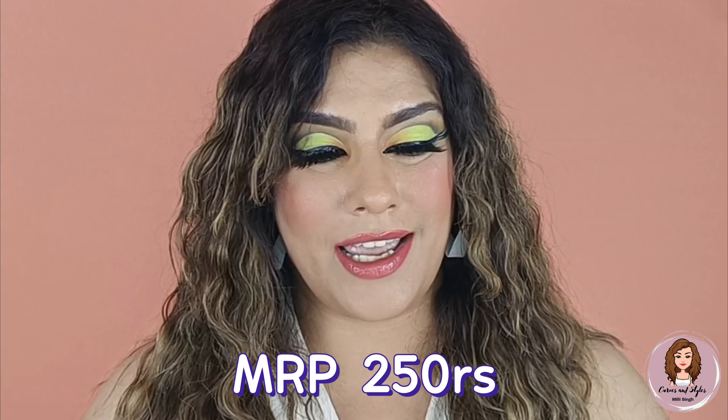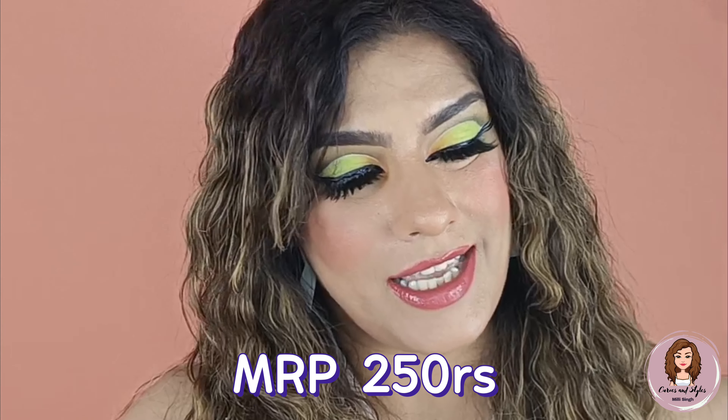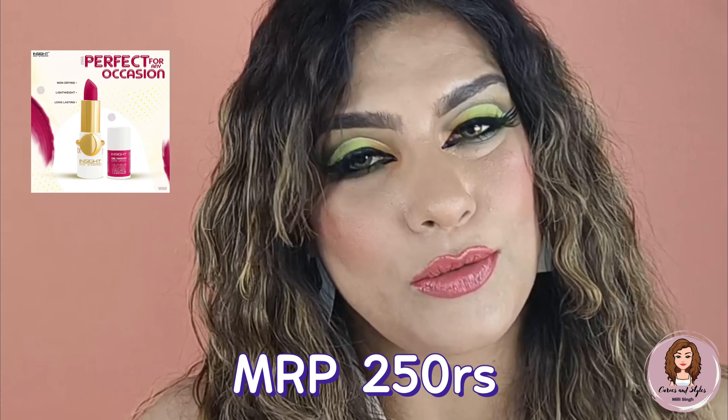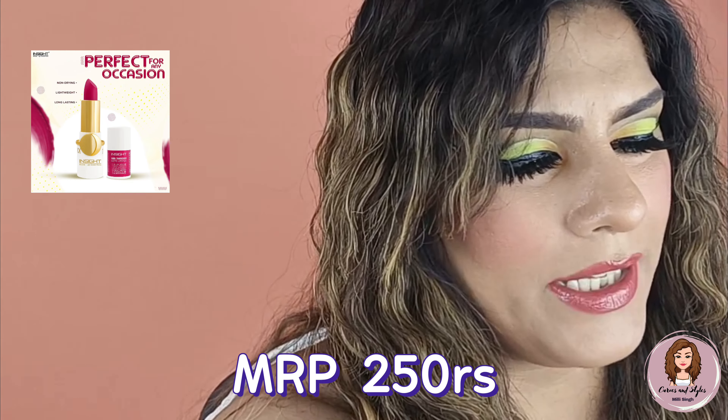If you want to use affordable products, you can opt for this brand — it's a Made in India brand and there are a lot of products. Their MRP is 250 rupees.